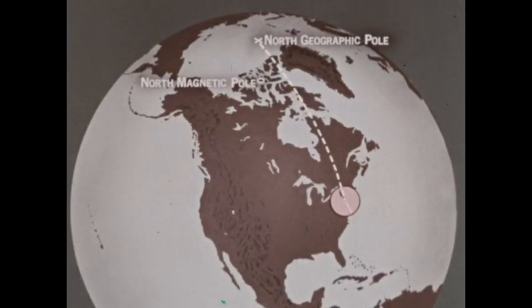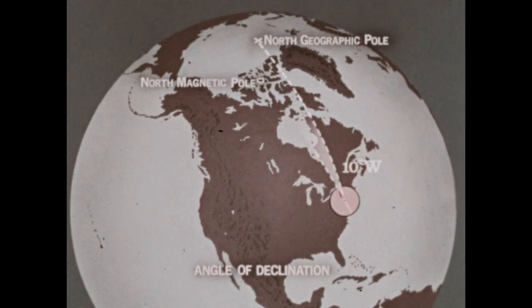If we extend a line in the direction the needle points, an angle is formed. Its measure is the angular difference between true north and the direction the compass points. This angle is called the angle of declination. Here it's ten degrees west — in this particular location the compass points ten degrees west of the north geographic pole.